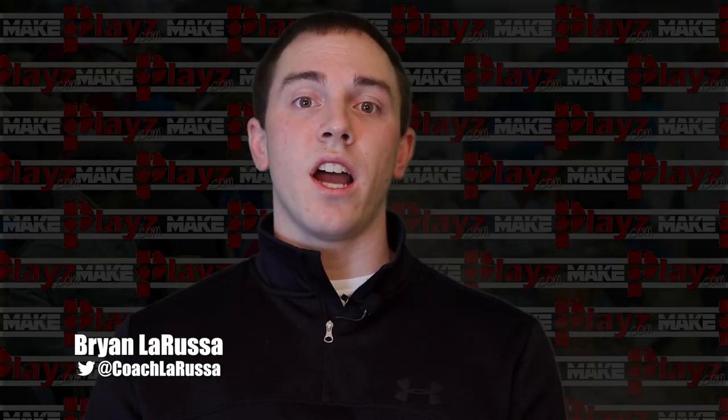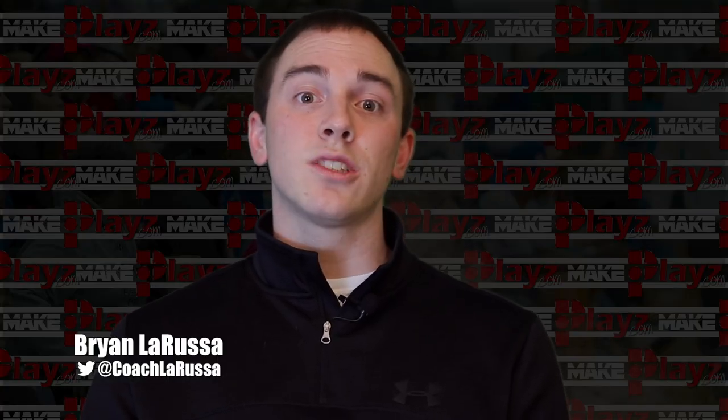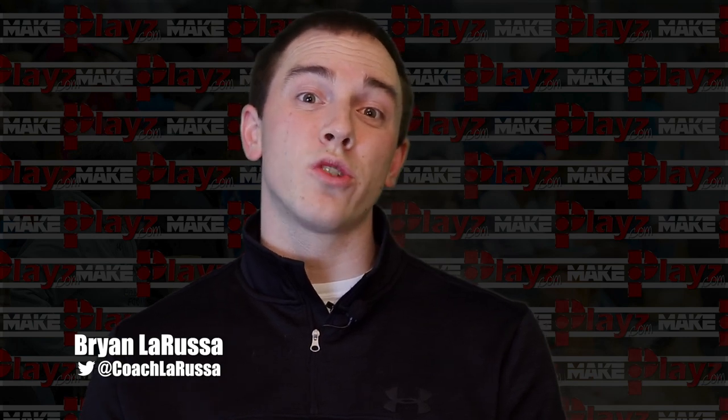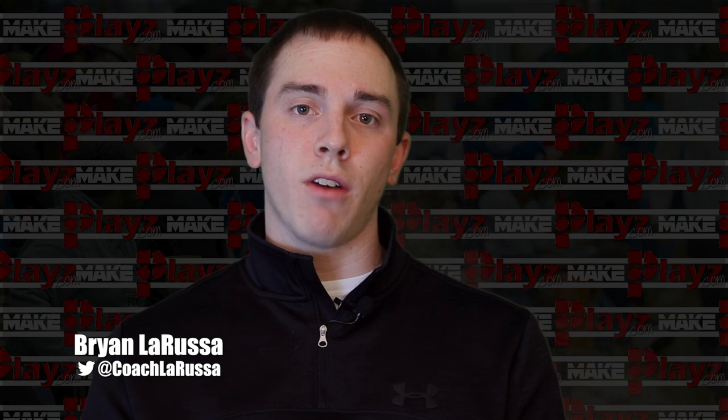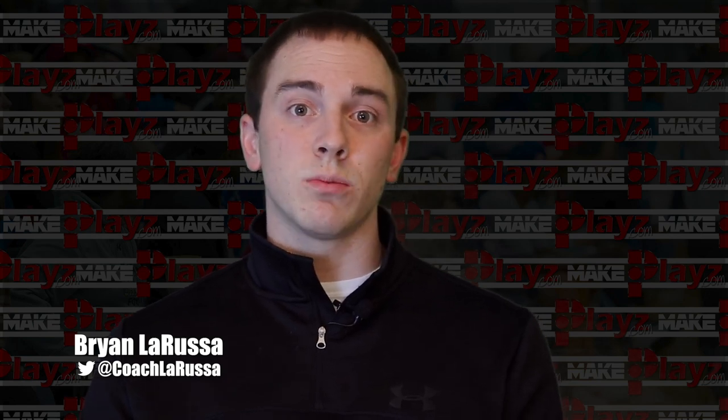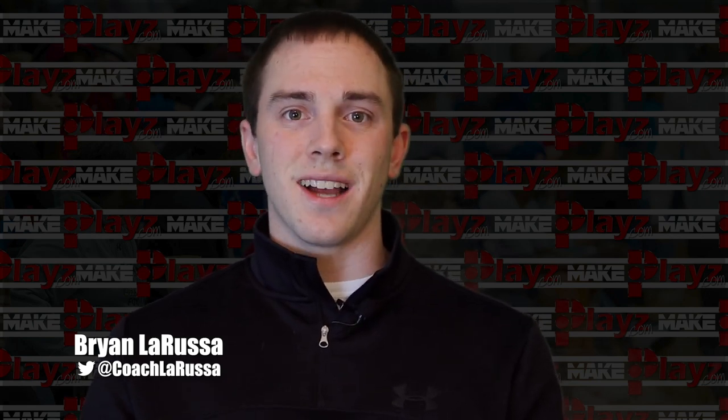Thanks for checking out today's breakdown of Collin Sexton. Next week we'll be on the road for the AAU circuit, so we won't release an episode then, but the following Friday we'll be right back at it. So don't forget to hit that subscribe button, and we'll see you next time.